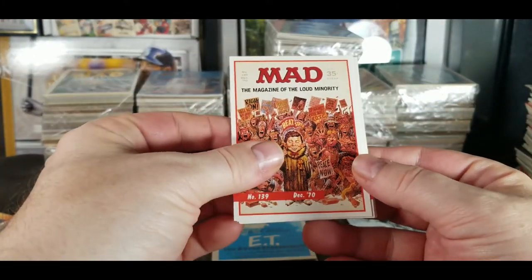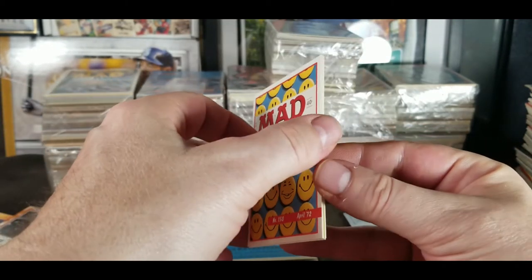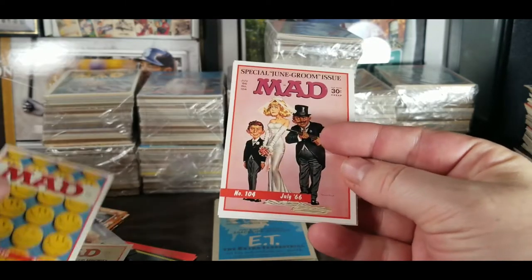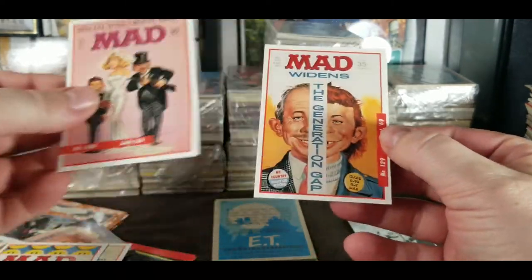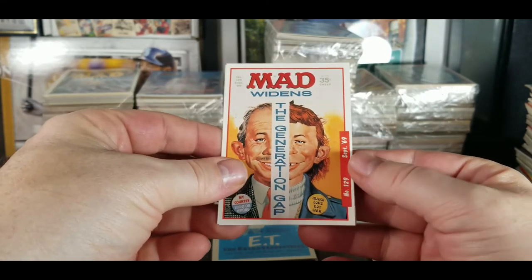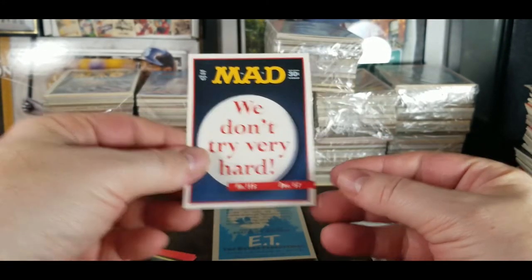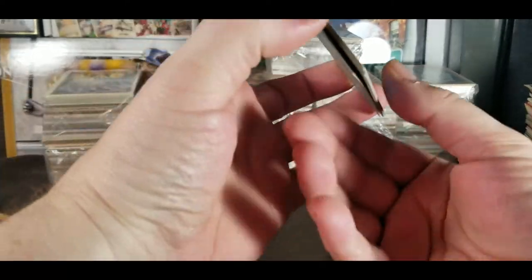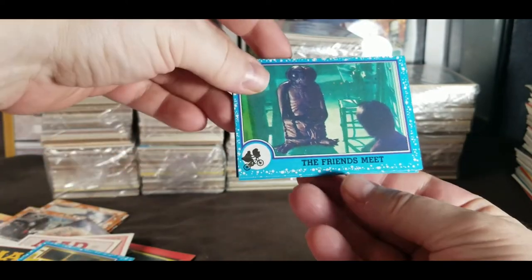December 70, Mad Magazine. April 72 Mad — when we get to the April 76 I'm gonna keep that one because that's my birthday month. July 66, September 69, December 67. And it looks like some ET cards at the bottom — What's in the Fridge? Cool, I kind of remember parts of this movie.